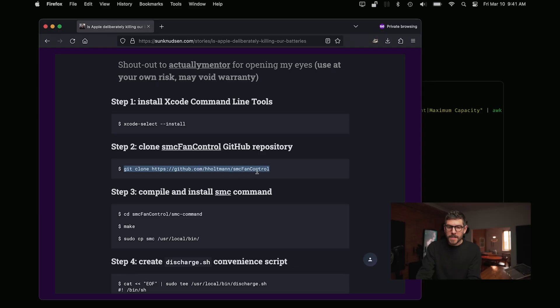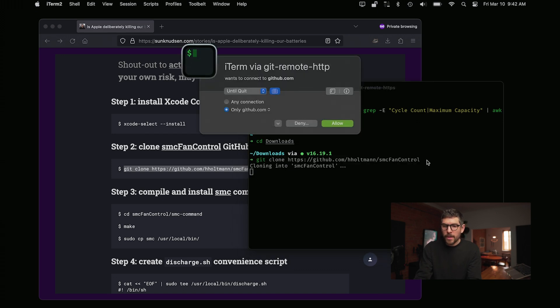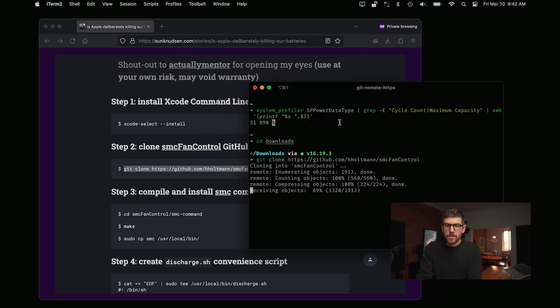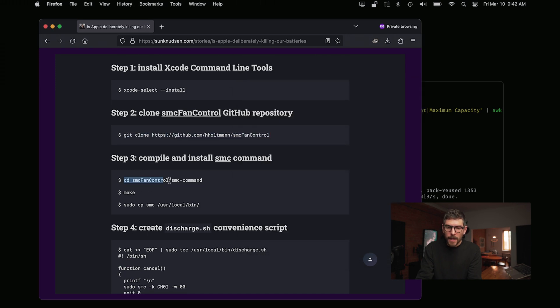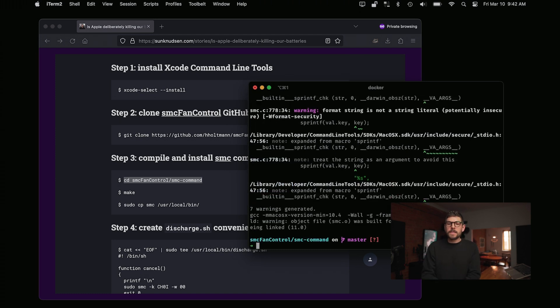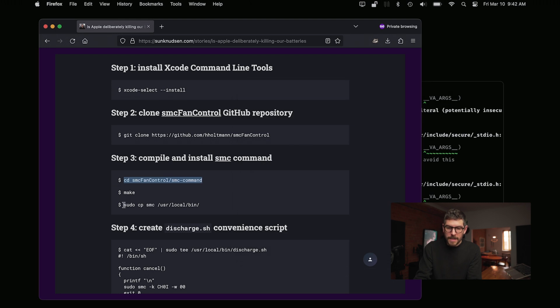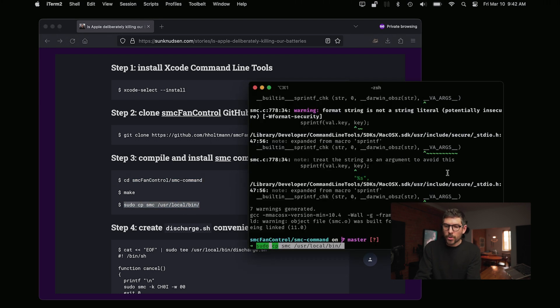Then you want to clone this repository. I'm going to go into the Downloads folder, but you can do this anywhere. Clone the repository — I have Little Snitch so I need to authorize it through the firewall. Then go into that specific folder and type 'make'. What this does is compile the SMC command line utility, which only takes a second. Then you want to copy it as root.